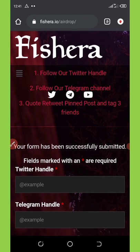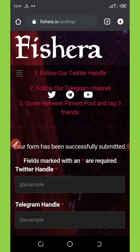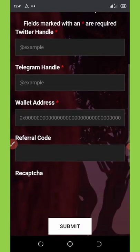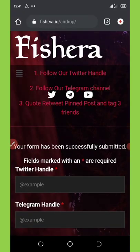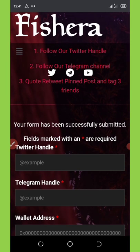It says 'Your form has been successfully submitted,' so I have participated in this airdrop and I'm now waiting to receive my airdrop as soon as they start the deposit. That's how to join this airdrop — very simple. Don't miss out on this update guys, share with your friends, make sure they join. This airdrop is going to change their life. Thank you for watching, see you in the next video, don't forget to subscribe.